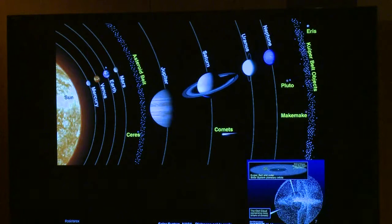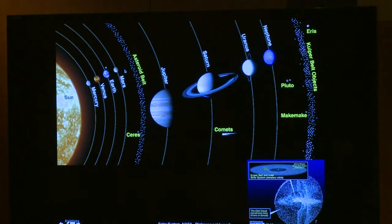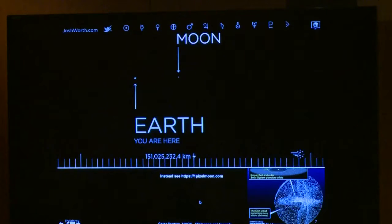This is the view often seen of the solar system — the sun, the planets, the asteroid belt, the outer planets, the Kuiper belt, and even further away the Oort cloud where some comets come from. On this scale, using a fun little website called 'one pixel moon,' you can see how far things are apart, and space is vast.